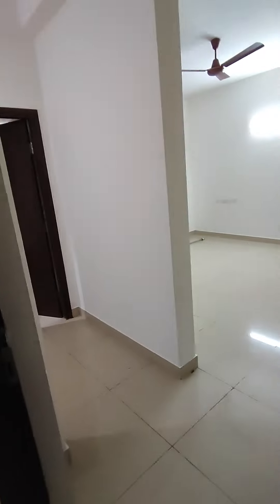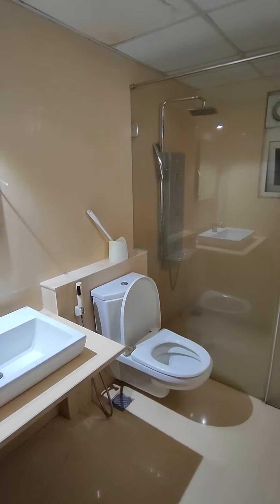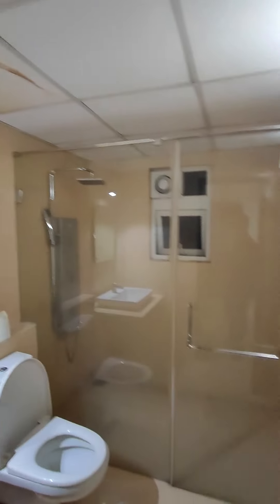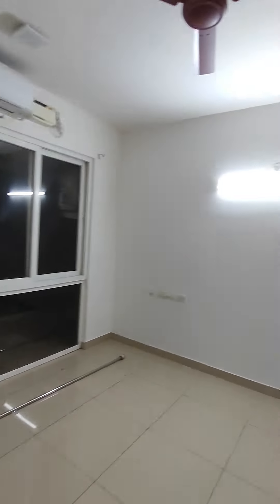Come, let's see the master bedroom. This is your attached bathroom. This is your dressing area — you can put a dressing table here. This also has wardrobes made to the loft.